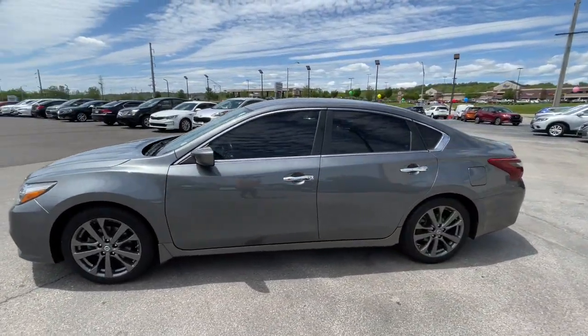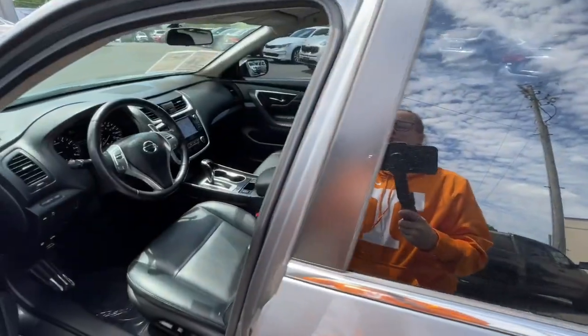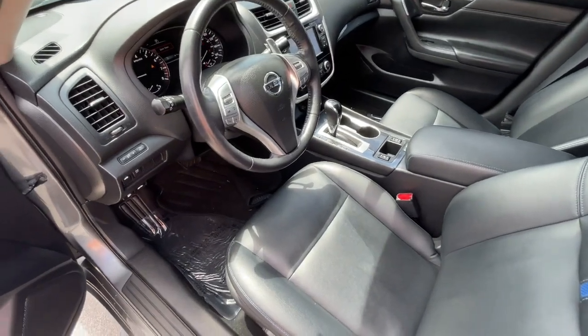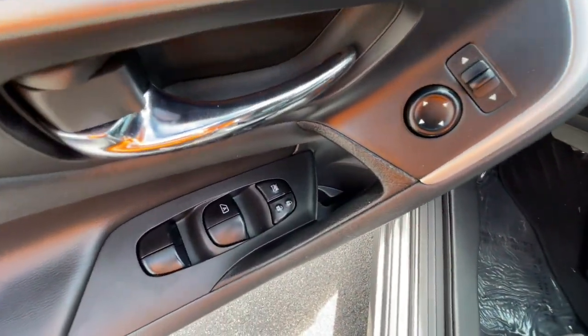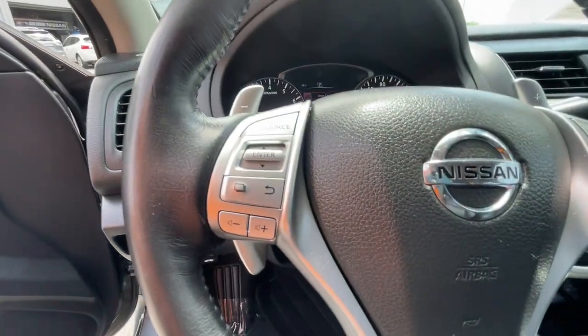The following are some of this vehicle's highlighted options: keyless entry, backup camera, keyless start, fog lamps, aluminum wheels, power driver's seat, Bluetooth connection, steering wheel audio controls, stability control, leather steering wheel.